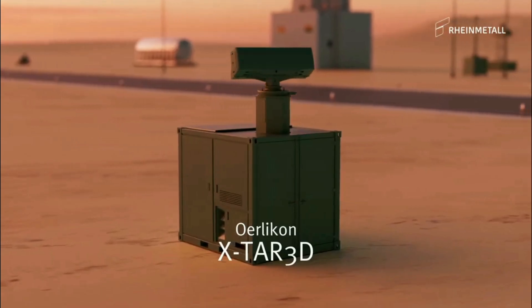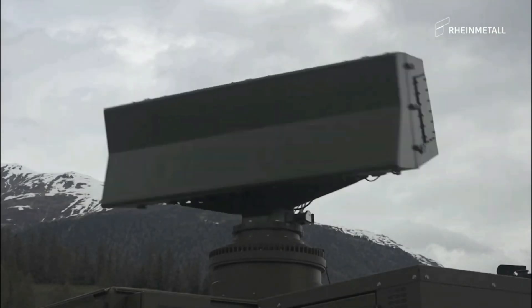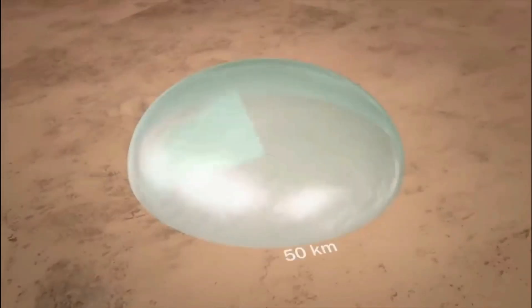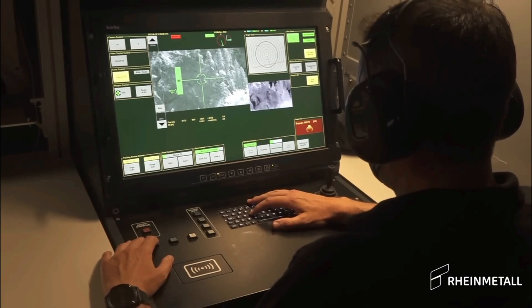It works seamlessly with the X-TAR 3D radar, which offers 360-degree coverage, tracking targets up to 50 kilometers away and 10,000 meters high. This setup gives Skynex strong situational awareness and quick reaction capabilities.